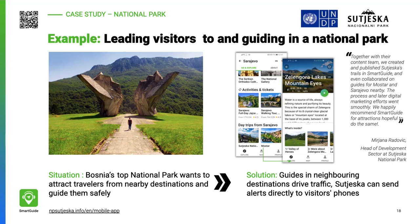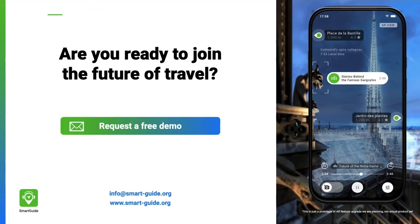Bosnia's premier national park enables visitors to explore on their own and to stay safe by warning them about dangerous areas in the park. It can also directly message visitors in case of emergencies. Finally, it uses Smart Guide as a marketing tool to bring users from neighboring destinations.